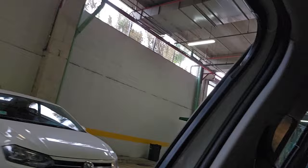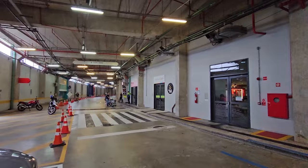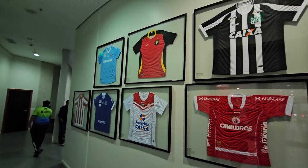Welcome back to the next video. We are underneath the Arena das Dunas, the stadium built ten years ago for the World Cup here in Brazil. You guys have seen the short videos I made for the games, but today we are returning for a full tour of the stadium. They offer tours where you can see everything. There's a museum and a bit of history here. In just a few minutes we'll start the tour — I hope you guys enjoy.